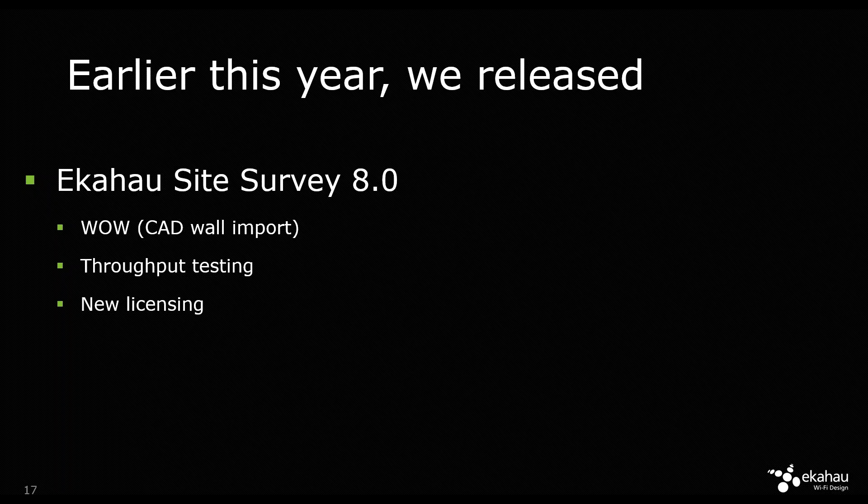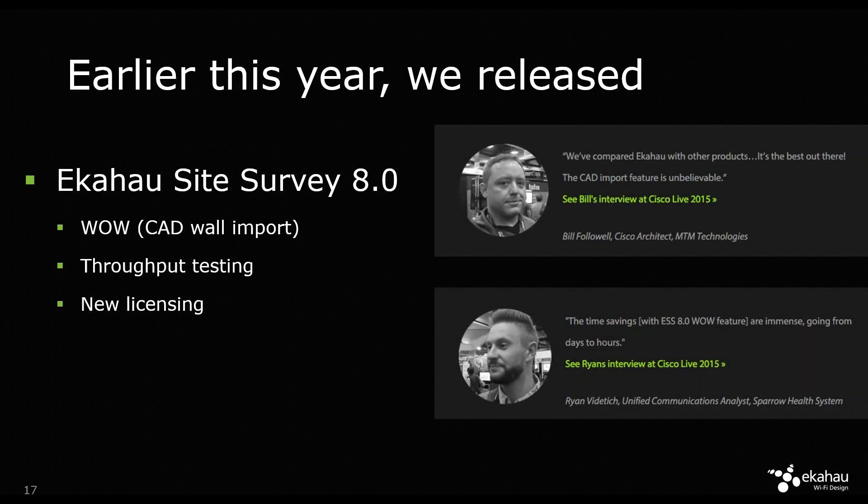We also brought in a new licensing system. It doesn't show to customers much unless you need to contact us, where you'll receive smoother customer service. And you will get notifications of new releases of Ekahau site survey automatically into the product. You'll also be told when your support runs out — if you're in the support and maintenance program, we will notify you starting from 8.0. Version 8.0 was really well received; people really love the CAD wall importation because it saves them hours and hours of time per project.